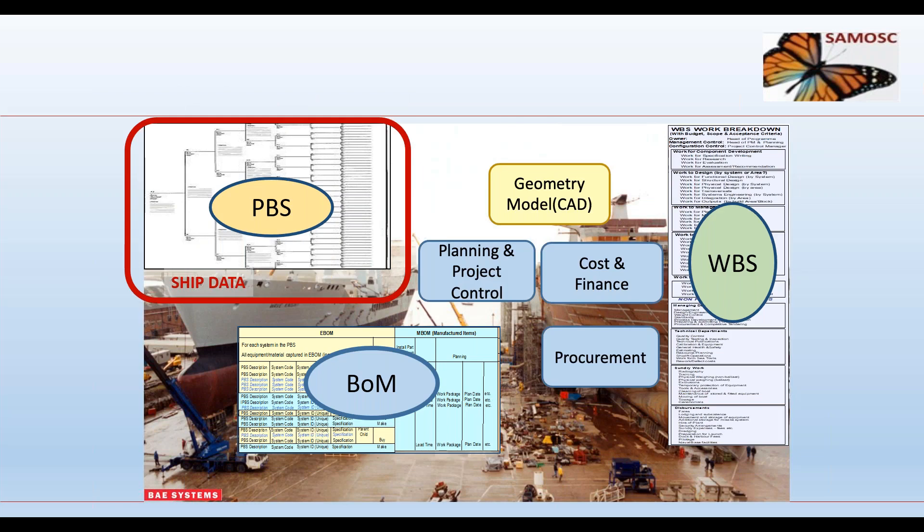All data subsets required in the shipyard can be defined and interfaced with these three primary subsets to create a comprehensive single source shipyard database. With this data model, the product breakdown structure can easily be isolated to give the ship owner and operator a clean data set of the ship definition and functional specifications, without corruption from unnecessary shipyard data. Everything else is shipyard data and can be archived or deleted on handover of the ship.